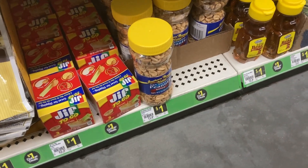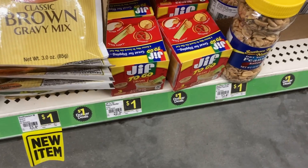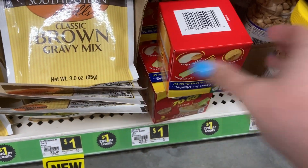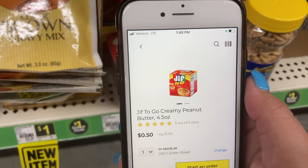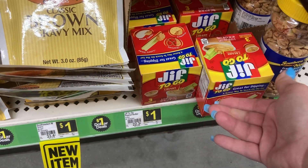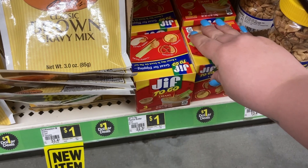My store finally has Jif peanut butters back in stock. The one dollar off coupon either expired or I just don't have it on any of my accounts anymore, but I do still have the 50 cent one and these are priced at only a dollar, so that will make them just 50 cents. If your store has them back in stock, that would be a good item to add to any scenario or just a good price to pick up on its own.